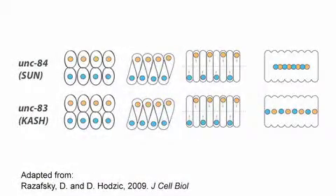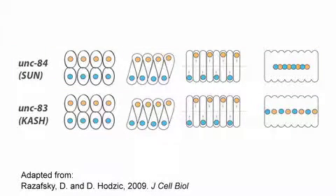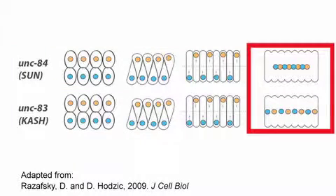The hypodermis is great because of the ease with which we can film nuclear migration. We have mutants in this system and we can quantify our phenotype. Two such mutants are UNC-83 and UNC-84, in which the hypodermal nuclei end up stuck along the embryo's dorsal midline.